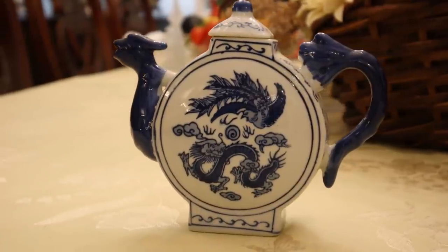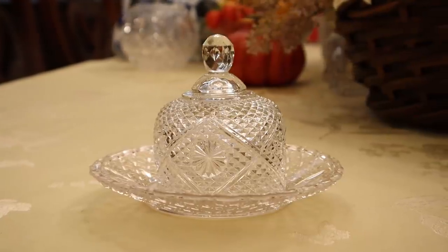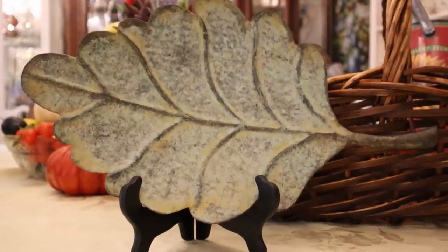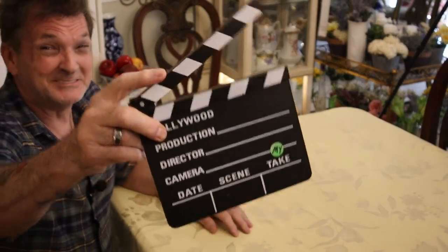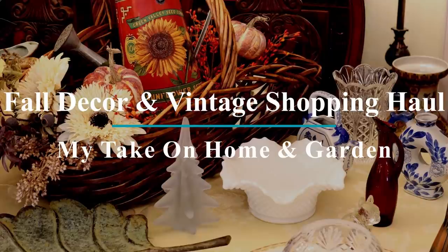Folks, I know it's hard to believe we could possibly have another late summer haul, but it's here! Thought you might want to see right here on my Take on Home and Garden. Found some goodies just in time for some fall decor — some glass, crystal, and some things we talked about before. I think you'll get a huge kick out of it.